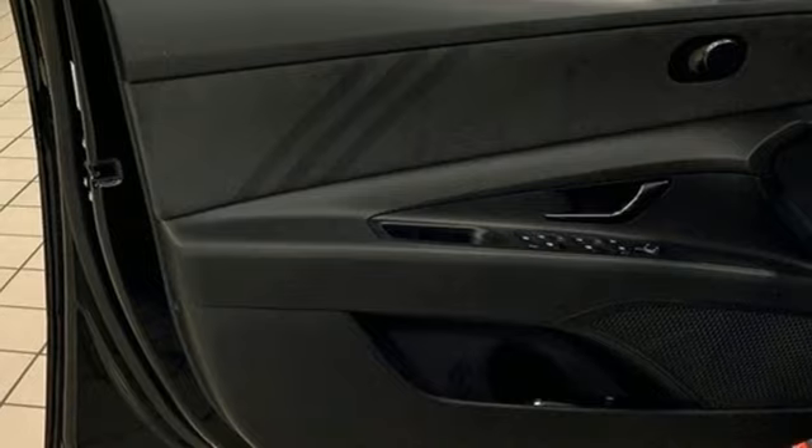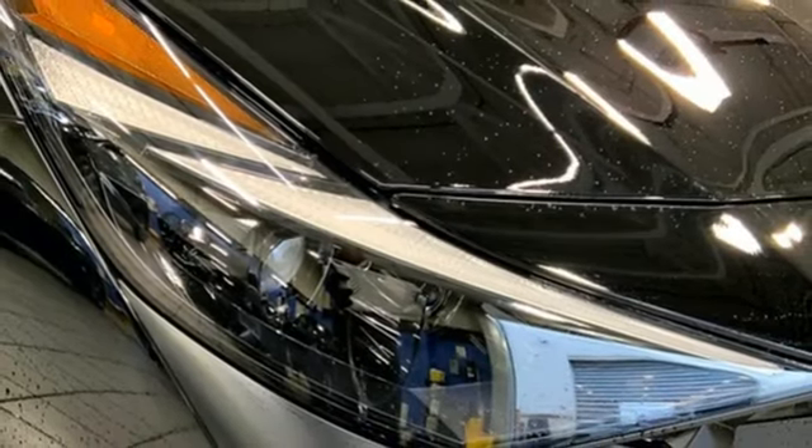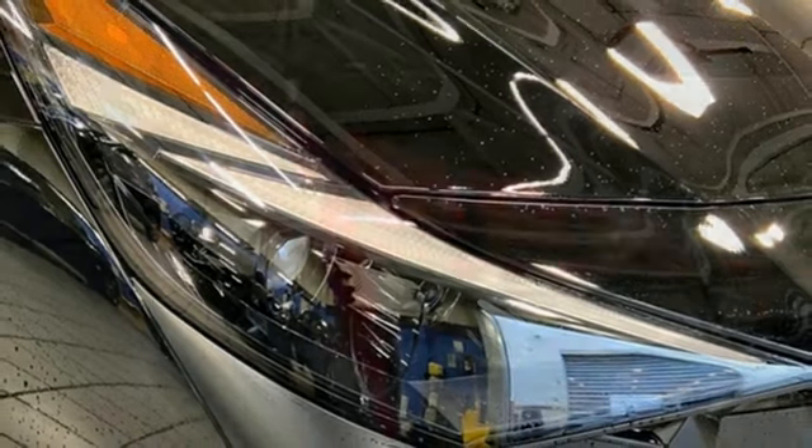Intercooled turbo inline four-cylinder engine, hands-free liftgate, driver control suspension management, and integrated navigation system with voice activation.